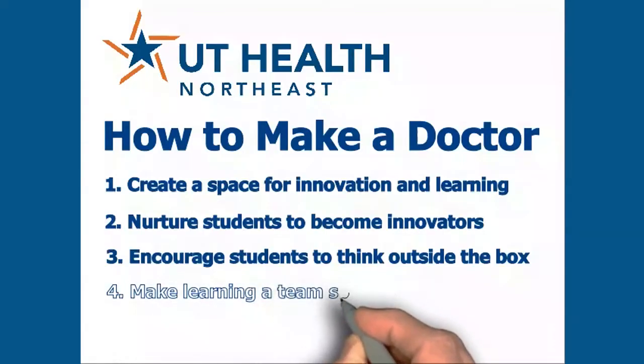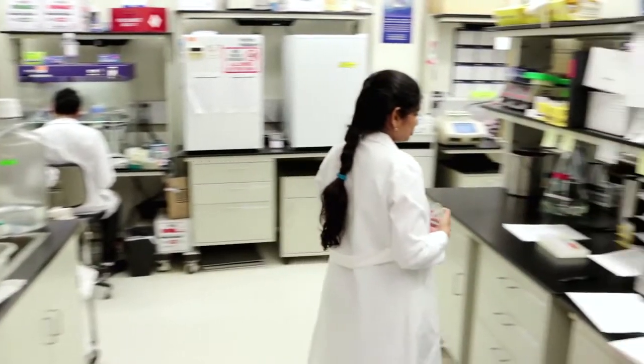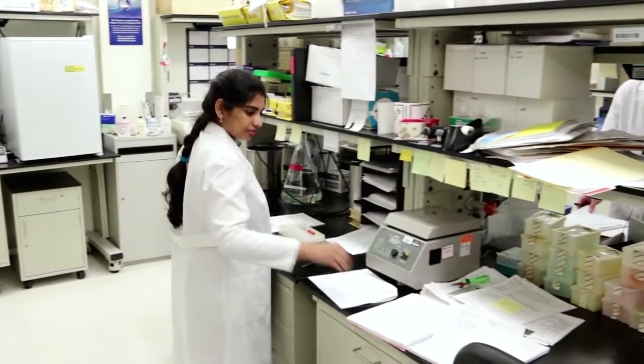Step 4: make it a team sport. We're not just sitting in a classroom reading and hearing lectures about theories. We're actually in the labs working side by side with principal investigators, researchers, technicians, and assistants who are developing cures for some of the most challenging diseases known to man. With this kind of teamwork, we will find those cures.